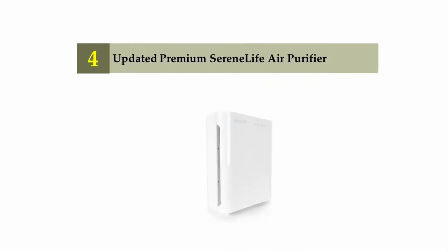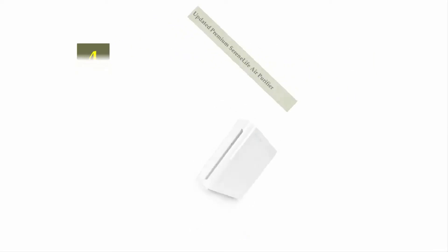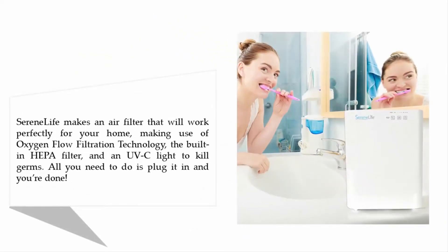Coming in at number four: the updated premium Serene Life air purifier. Serene Life makes an air filter that will work perfectly for your home, making use of oxygen flow filtration technology, a built-in HEPA filter, and a UVC light to kill germs. All you need to do is plug it in and you're done.